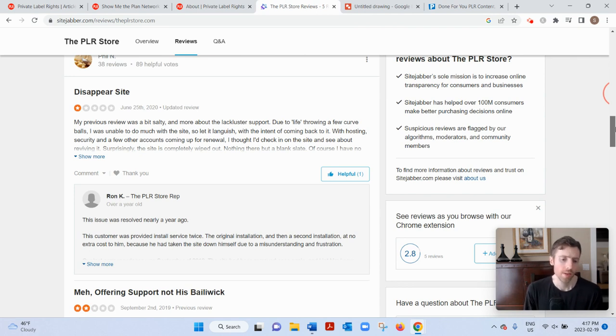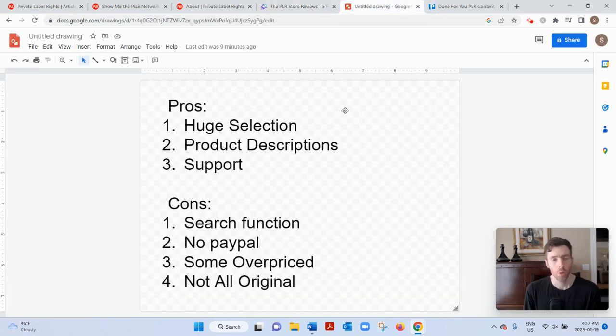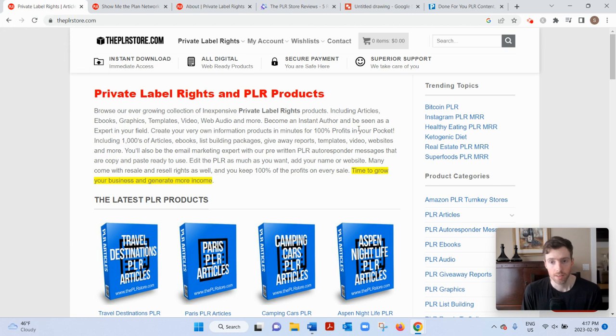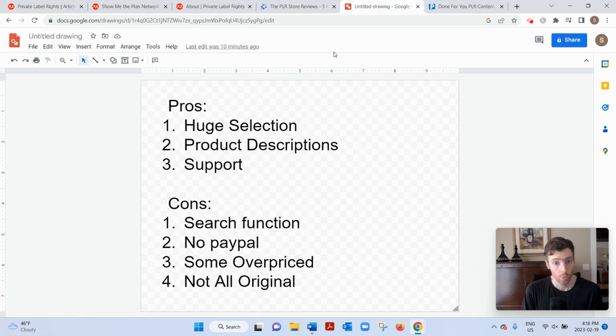So do I recommend this website? Well, there are pros and cons to it, like anything. The pros are you're getting a huge selection of PLR products — and I don't just mean the number, but also in niches, categories, and types of PLR. I mean, turnkey Amazon websites — I've never seen that on a PLR website before, so that's pretty cool. And there's a whole section just on PLR autoresponder messages, so emails. I would probably use these for emails more than anything.